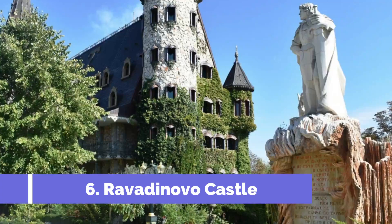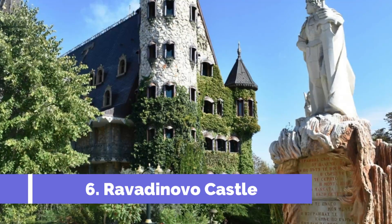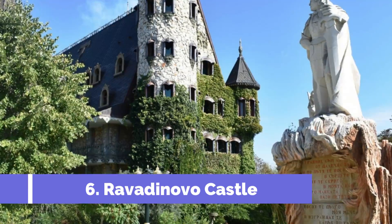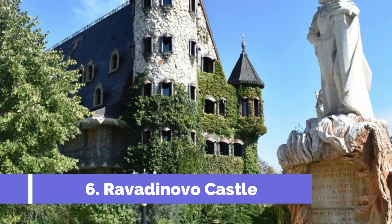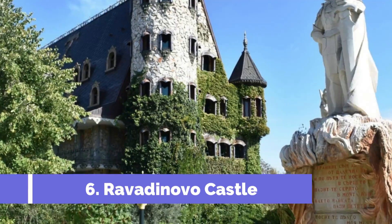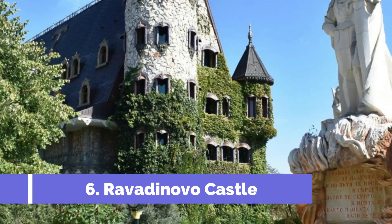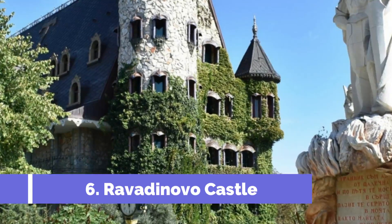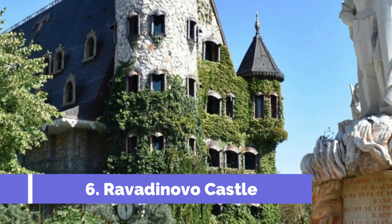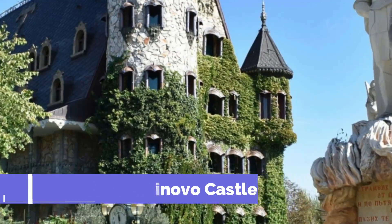Number 6: Ravidanovo Castle. Ravidanovo Castle, located in Nesibar, Bulgaria, is one of the top attractions in the area. This magnificent castle stands as a fairy-tale-like masterpiece, enchanting visitors from all over the world. Built in the early 2000s, Ravidanovo Castle is a stunning architectural gem that offers a unique blend of medieval and renaissance styles. Set on beautifully landscaped grounds, the castle is surrounded by lush gardens, elegant fountains, and picturesque lakes.